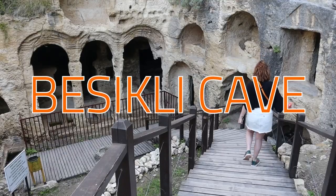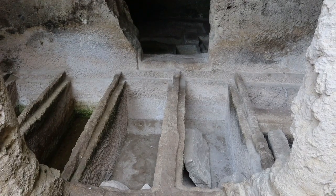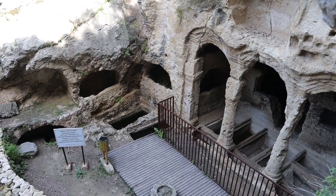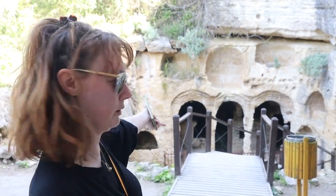Now this is what I call cool. This is the Beskili cave, which means 'city of the dead' — let that sit with you for a second. It's basically a rock chamber burial ground, like a really ancient cemetery. This is much cooler than the tunnel.